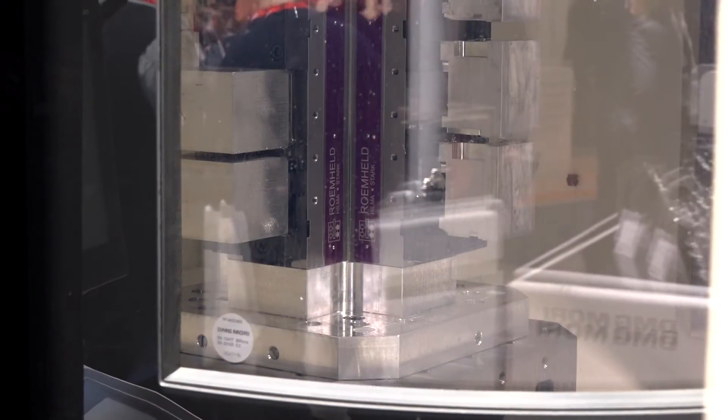Has it got a full B axis on it as well for full indexing? Yes it has. We do offer it with an indexer but we prefer people to buy the full B axis because if you want a fraction of a degree, you've got it. If you want full contouring, you've got it. We always equip it with a full B axis.